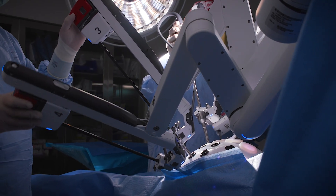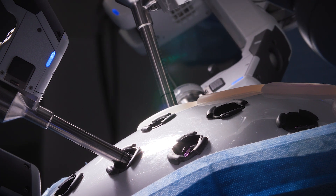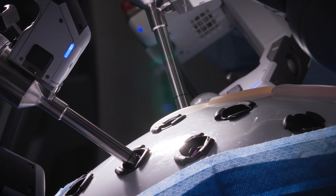This is of great benefit really to the patient. We are reducing the risk of infections, we are reducing the amount of pain that they're experiencing after surgery, and they are getting back to work and to their normal activities faster.